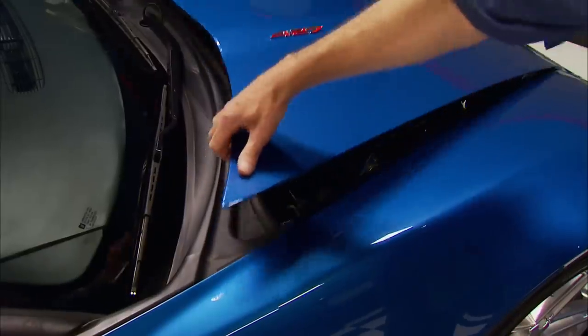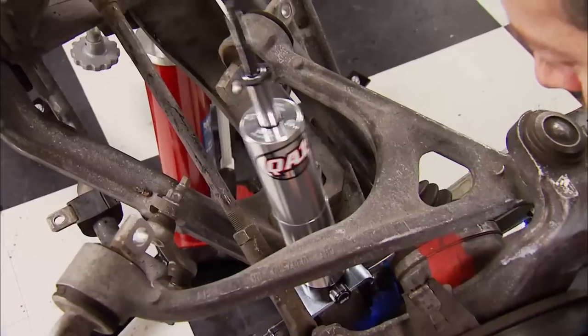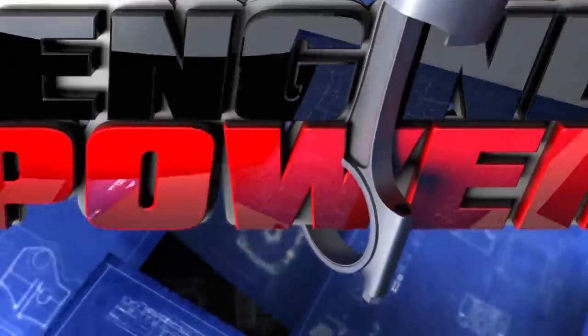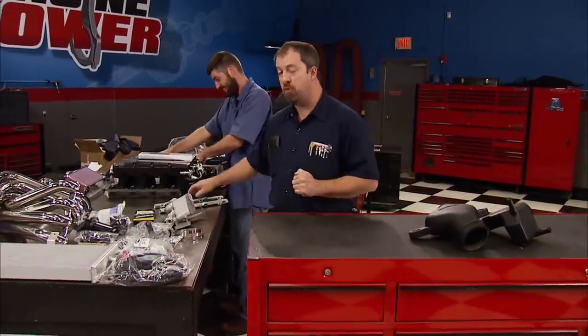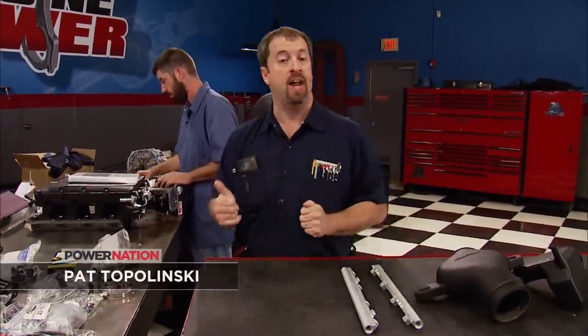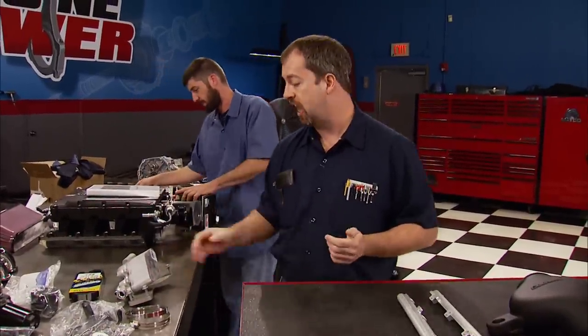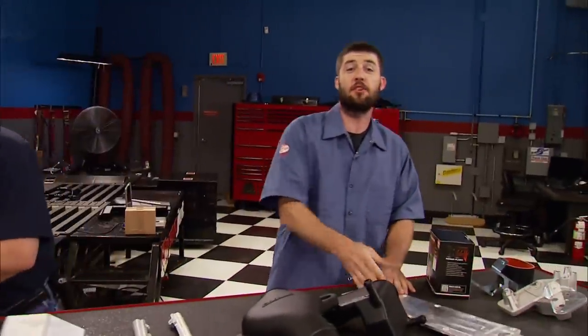It's part one of our blown Z06 sweepstakes transformation with a Power Stop brake kit, suspension, and power upgrades. Welcome to an all new episode of Engine Power. This is a great week to join us because we're going to be giving away an American supercar that originally came off the line with 505 horsepower. You know all about the incredible 2015 Corvette Stingray.